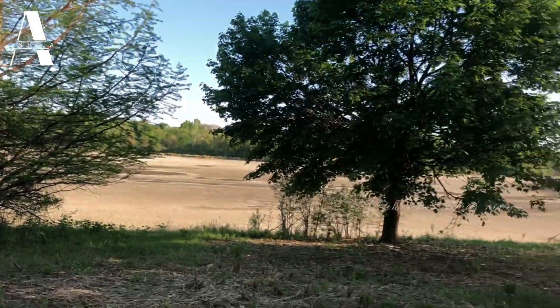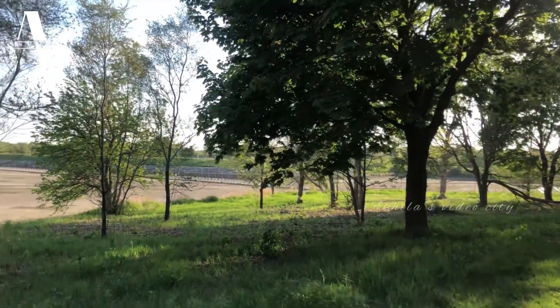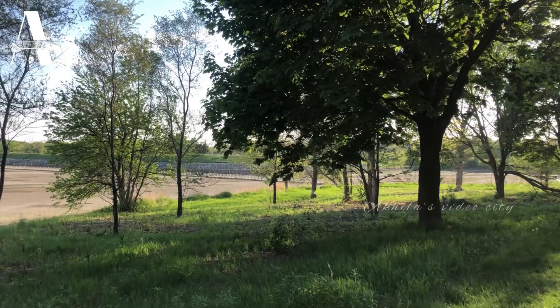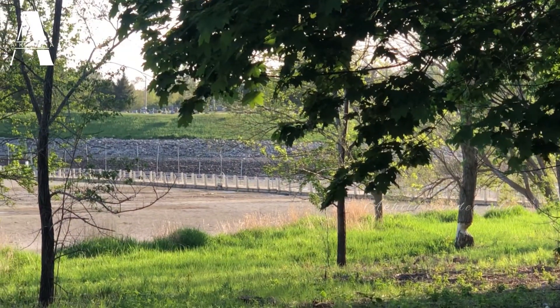If you look at the walk trail, you can see the floating bridge. The floating bridge is recent — construction started in 2020 and it opened in 2021.